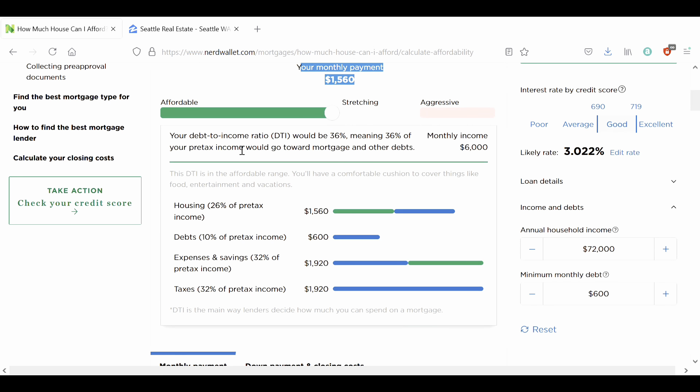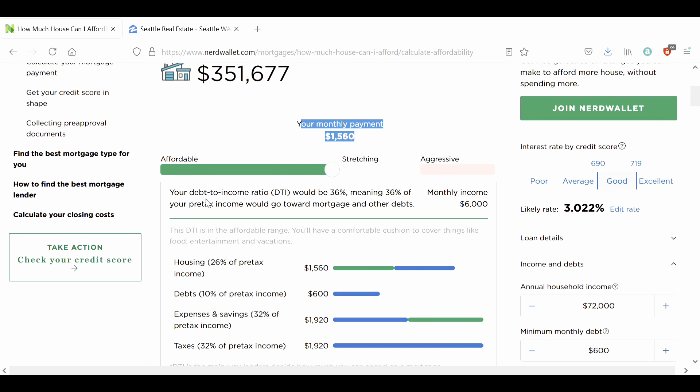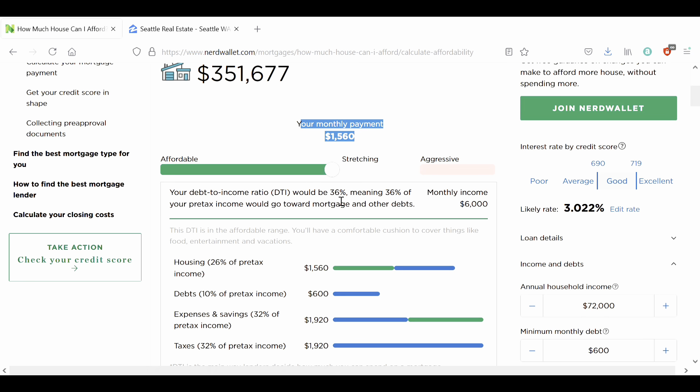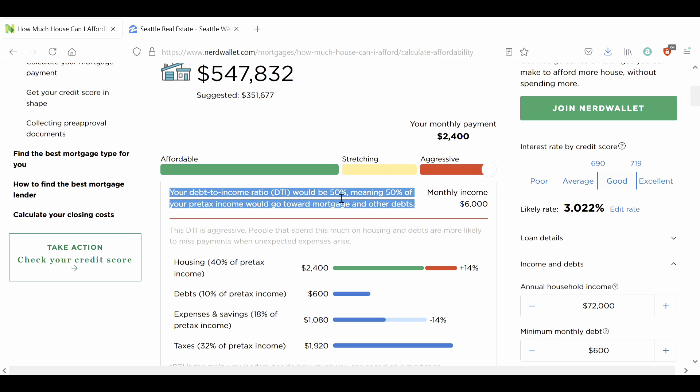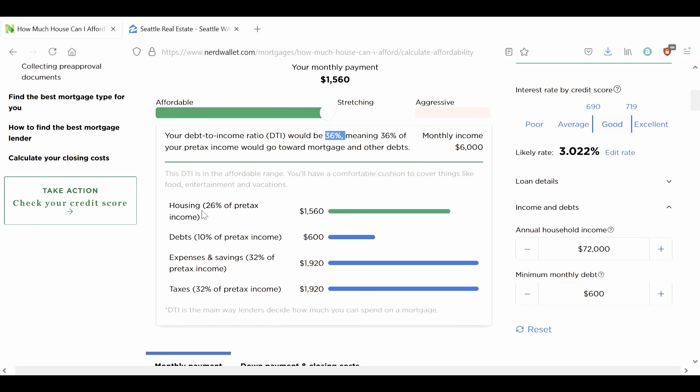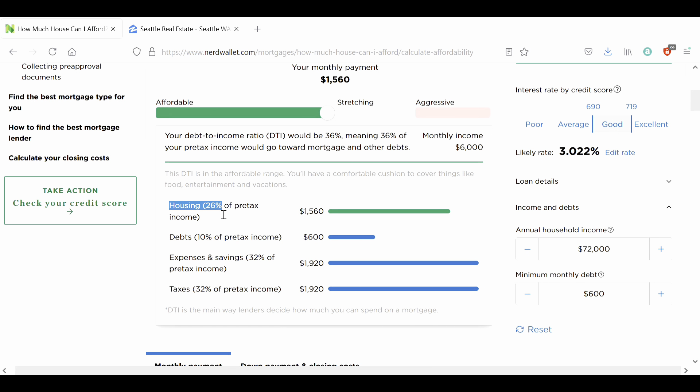With that said, let's go into our monthly payment. This should now hopefully be familiar. This is our DTI at 36%. If we move it up, it goes to 43%, and move it up even higher, it goes to 50% — and hopefully all these numbers sound familiar. Let's slide it back down to 36%. So what is this 36%? It's essentially taking your housing at 26% and your debts at 10%.